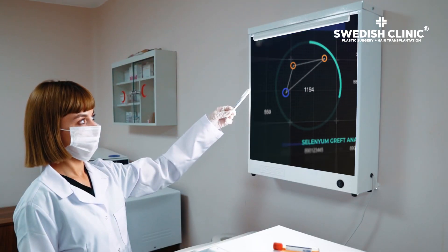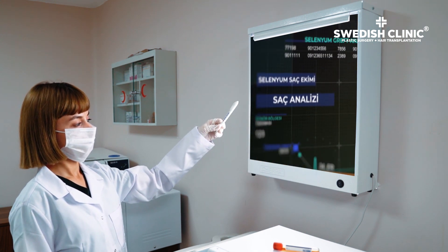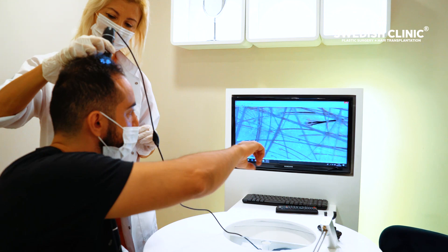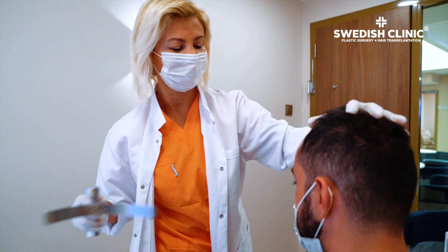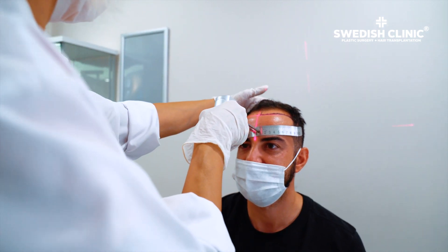Selenium is a mineral which strengthens hair follicles to stimulate hair growth. Hair loss is a natural part of the aging process, and it is therefore not uncommon to notice hairlines receding or thinning sections of the head as the years go by.